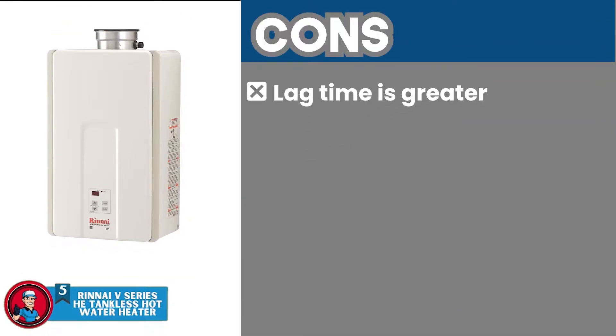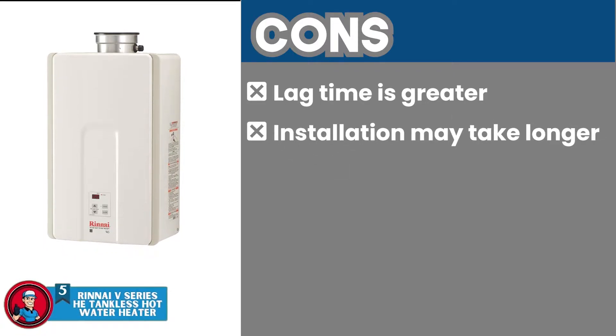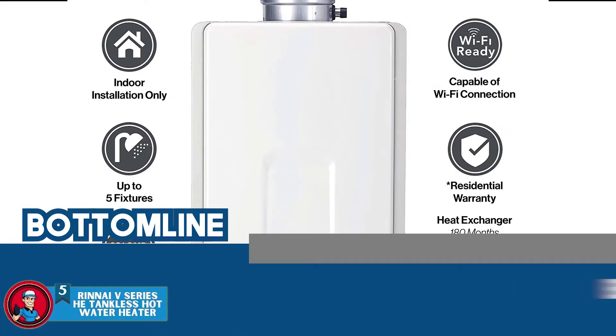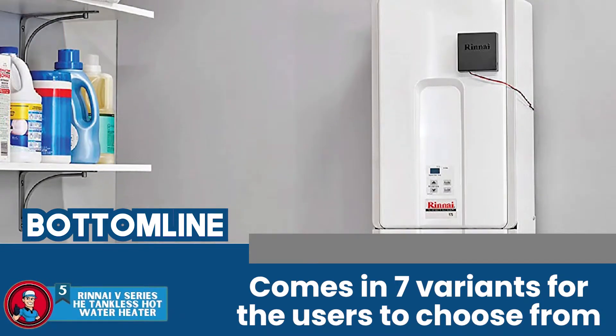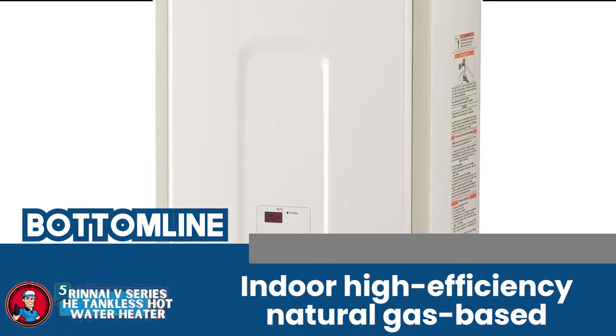However, the lag time is greater compared to other units. Installation may take longer and require assistance. And it's not ideal for use in smaller houses as the energy consumption is optimized for heavier use. Bottom line: it's the best Renai tankless water heater. Featured in the V series, it comes in seven variants for the user to choose from, and it's an indoor, high-efficiency natural gas-based water heater.